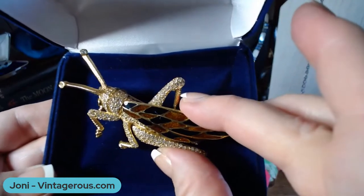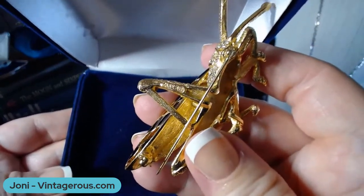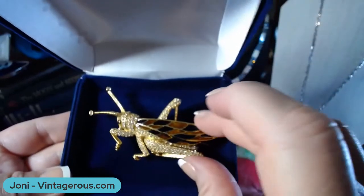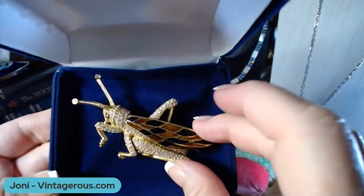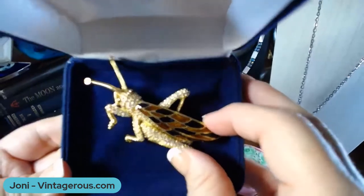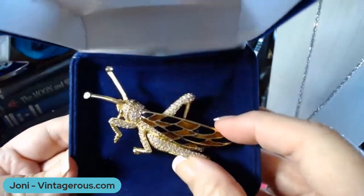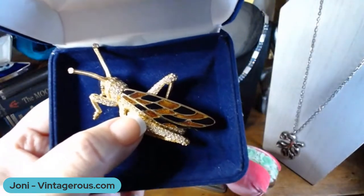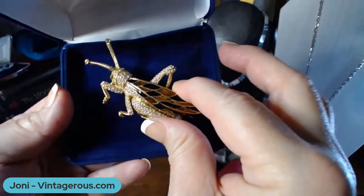Now I'm going to bring you over to my table because I want to show you some stuff up close. Let's start with this beautiful piece — this is a Sinner brooch, and it is signed. It's a really gorgeous grasshopper brooch with rhinestones and enamel work. I bought this from Katie at Vintage and Vinyl — she is the brooch queen — and I hopped on it. Sinner has been around since the 1800s, which is amazing. I'm thinking this was probably made in the 80s.